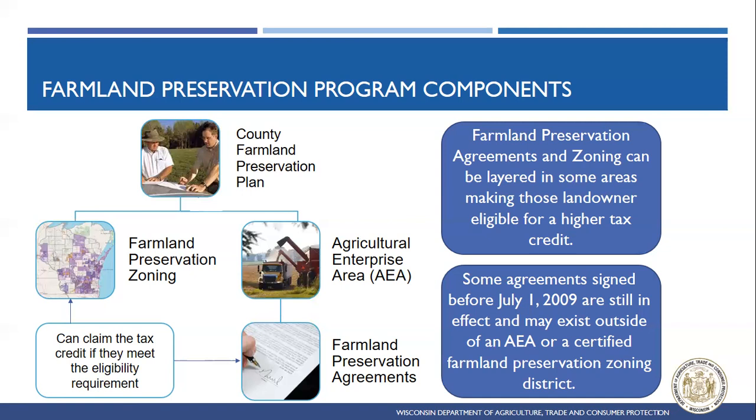We have two participation routes, and depending on what's important to your county, how you want to participate in the program, you can either do one, the other, or pair them together to create a unique program for your community. The first leg of the program is Farmland Preservation Zoning — locally drafted ordinances that the zoning municipality can put out for their community. Folks in a certified Farmland Preservation Zoning district can claim the tax credit if they meet the eligibility requirements.